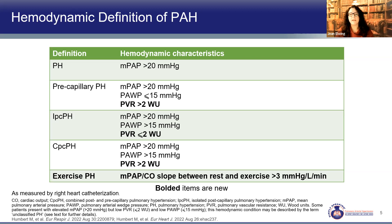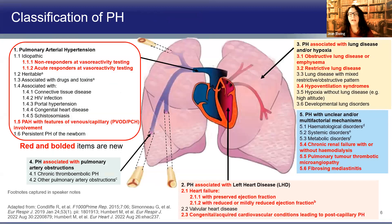Those are the new definitions proposed by ERS-ESC. There are still five big groups: pulmonary arterial hypertension, pulmonary hypertension associated with left heart disease, lung disease, chronic obstructions, and unclear or multifactorial mechanisms. Changes recommended by ERS-ESC are highlighted. In group one, idiopathic patients were divided into those who respond to vasoreactivity testing and those who do not, and patients with venous and capillary involvement were added.